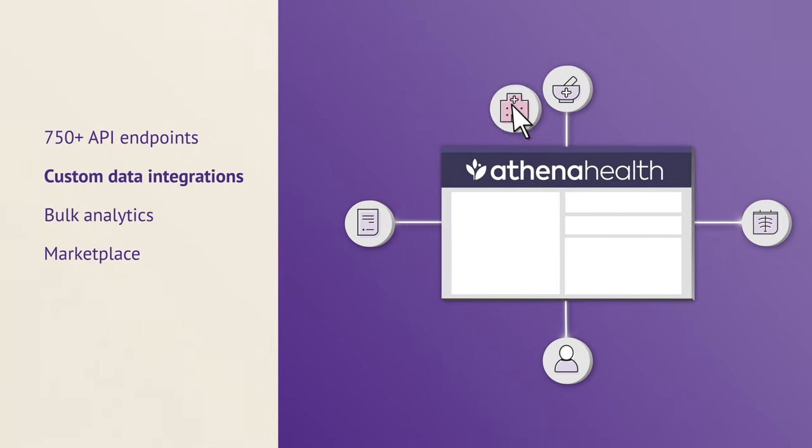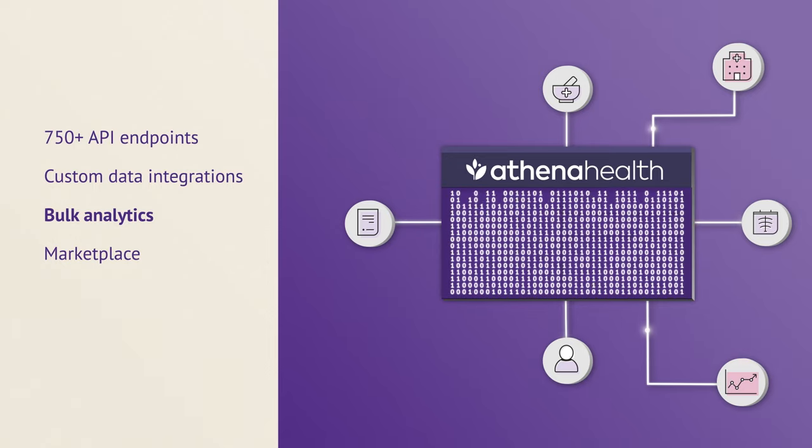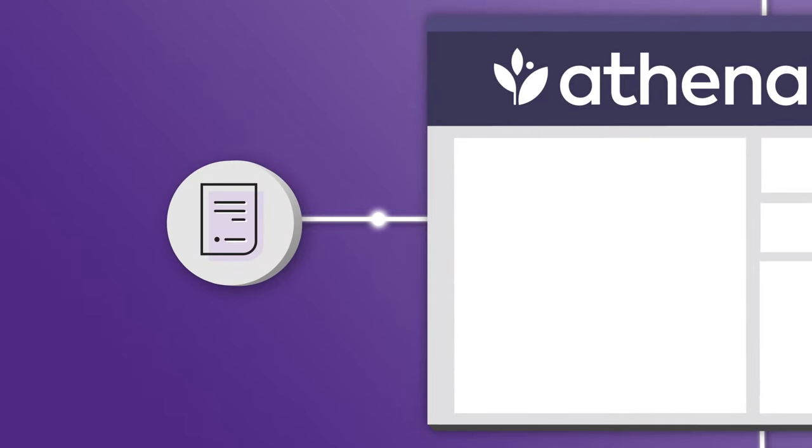Use our APIs to access and pull data out of our platform, and leverage our data view service to extract data in bulk for your analytics and reporting needs. But this isn't a one-way street. Our APIs also enable you to embed external data, content, and apps into Athena One, giving you greater control over your EHR experience.